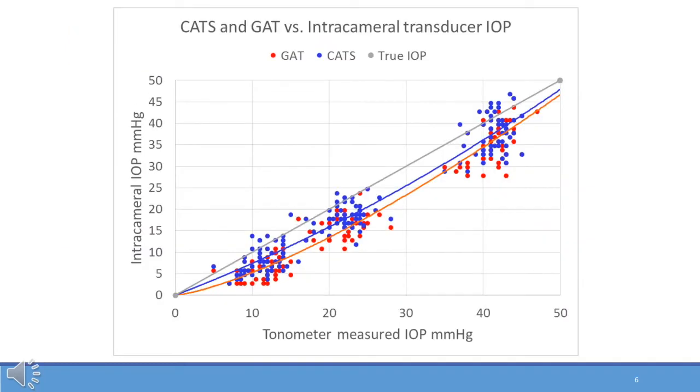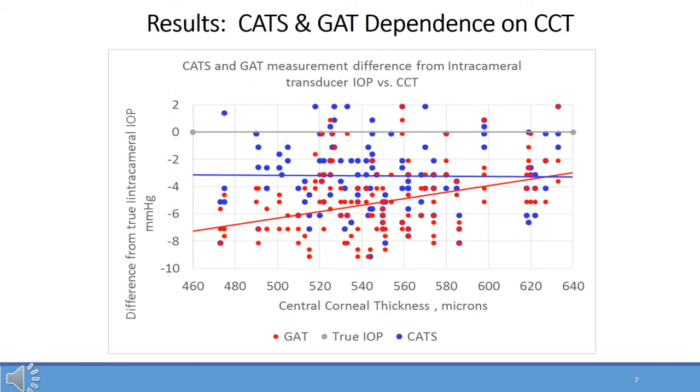We demonstrated a scatter plot of the three intracameral manometrically modulated pressures and the simultaneous IOP measurements with both the GAT prism in red and the modified CATS prism in blue, noting a very similar bias from true intracameral pressure between the two prisms, except at low intraocular pressure where the GAT frequently measured close to zero in the supine position, whereas the modified CATS prism would often measure a pressure. The Goldman showed central corneal thickness dependence in correlation with the sloped red line, and the CATS prism indicated CCT independence with the flat blue line. The correlations were statistically significant.